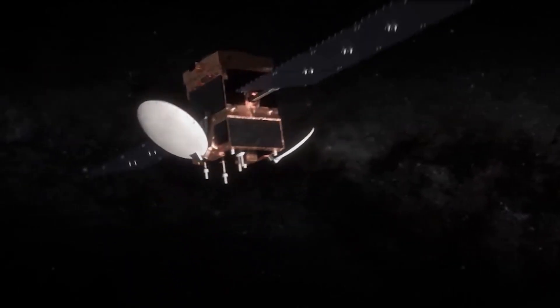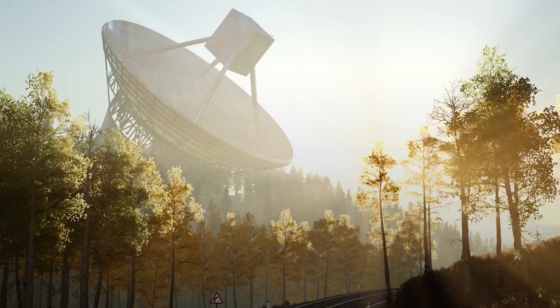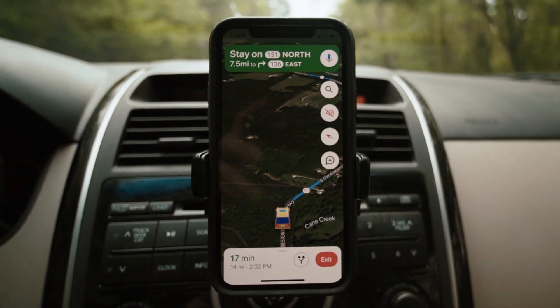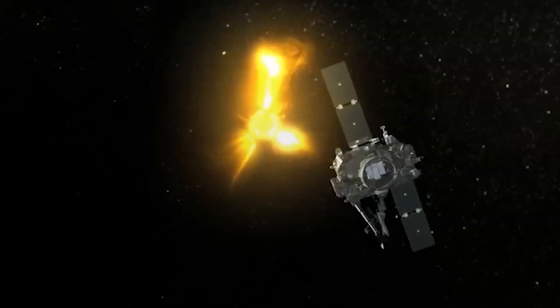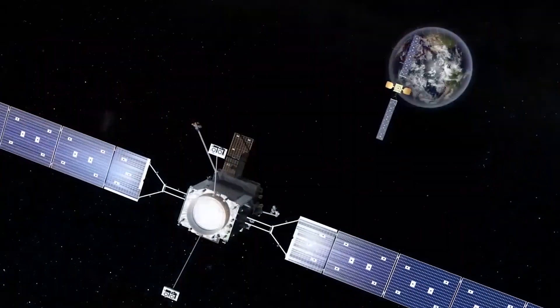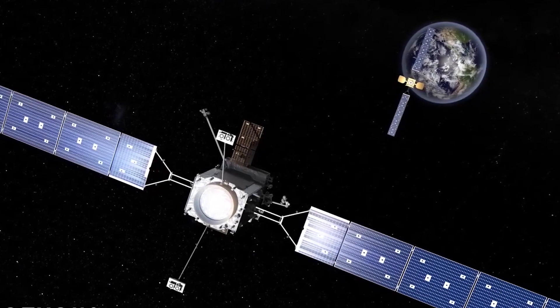Now imagine when solar winds hit these GPS satellites. That pinpoint accuracy would be gone — GPS readings would be off by dozens of feet. If a satellite is badly hit, those location pins could even be off by miles, or it could disable the satellite entirely. And it's not only GPS satellites which are vulnerable. Weather satellites, communication satellites, and many others can also be affected.